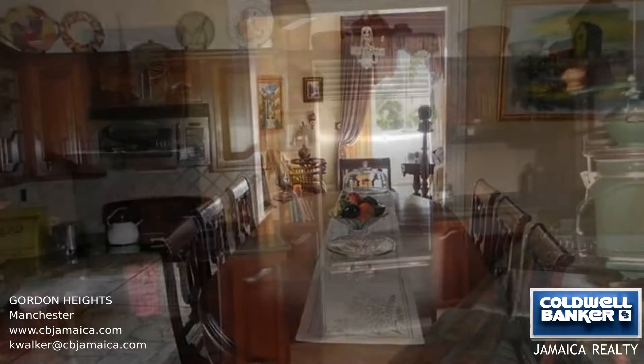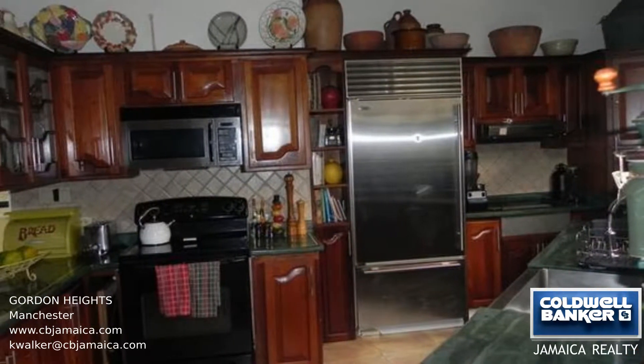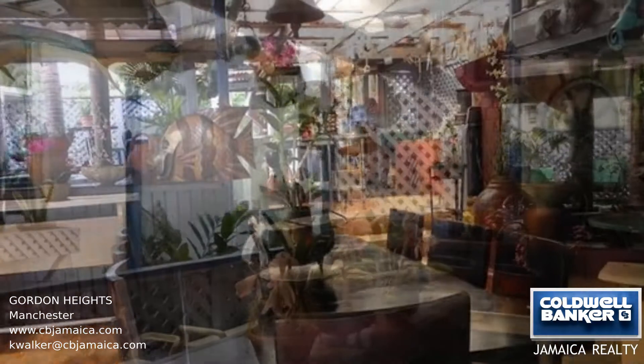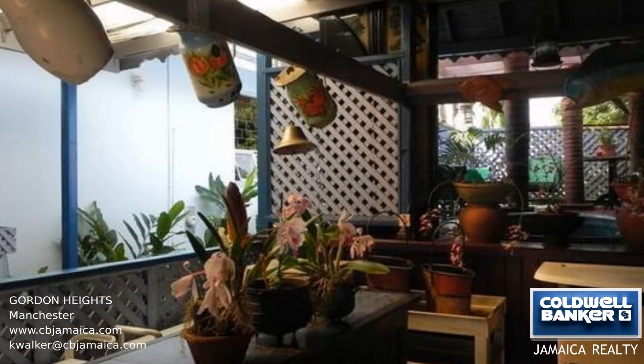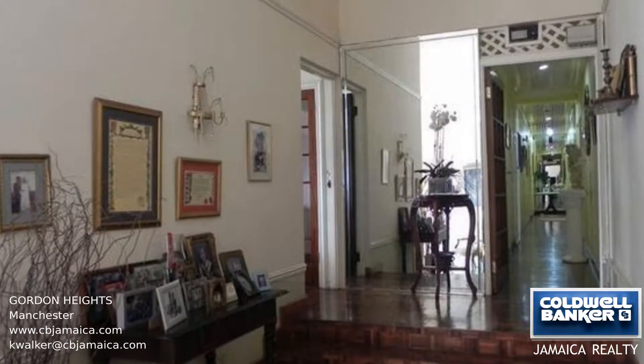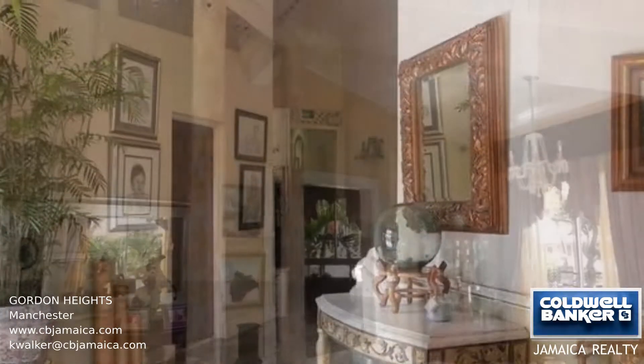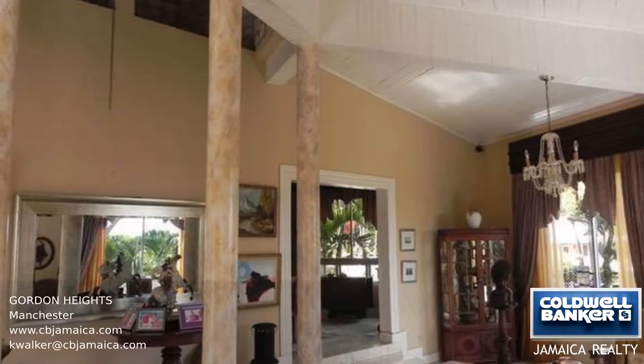The outdoor patio is ideal for entertaining, relaxing, and eating, and is complete with a barbecue and a jacuzzi. The guest cottage has two large bedrooms and one bathroom, a living and dining room, a kitchen, and a veranda. The property also has staff quarters and is a perfect private oasis to enjoy the Caribbean lifestyle you've always dreamed of.